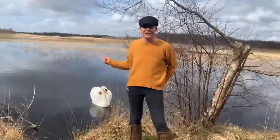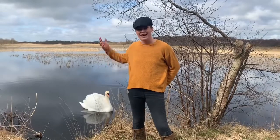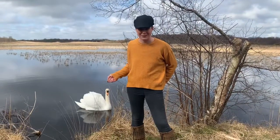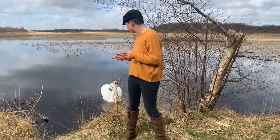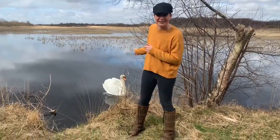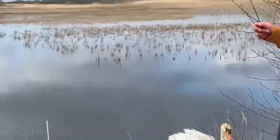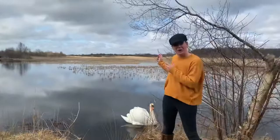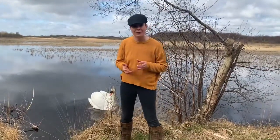These absolutely stunningly beautiful birds come here to visit every summer, to lay their eggs, breed, and then they'll fly away for the winter. Male and female swans look actually the same, but the male is slightly larger. I can assume it's this one here because his wife is probably sitting on her nest out in the distance. The males are called a cob, the females are called a pen, and their babies are called cygnets.